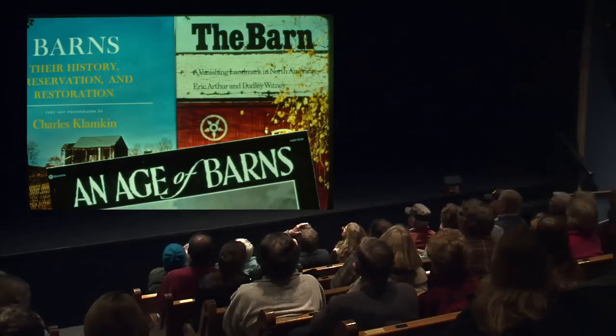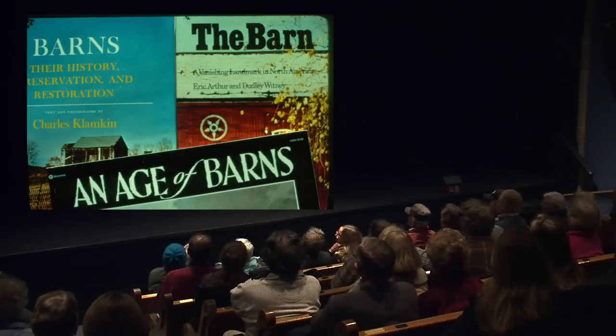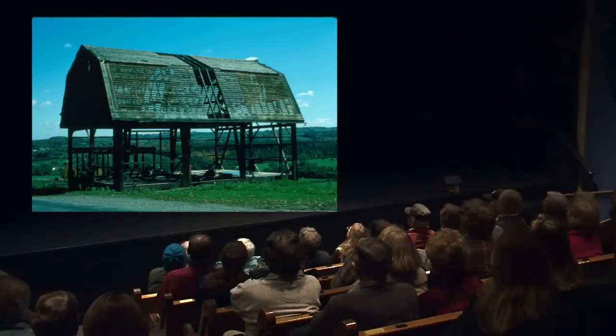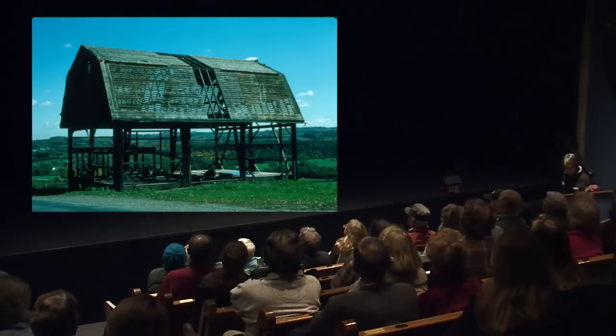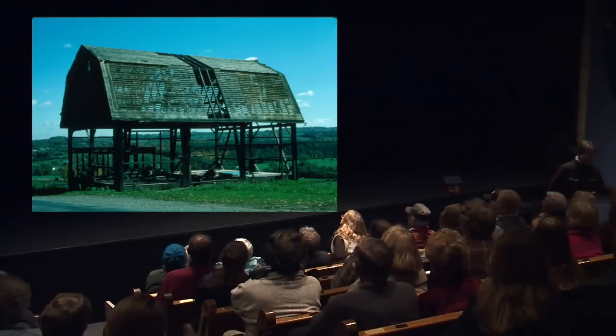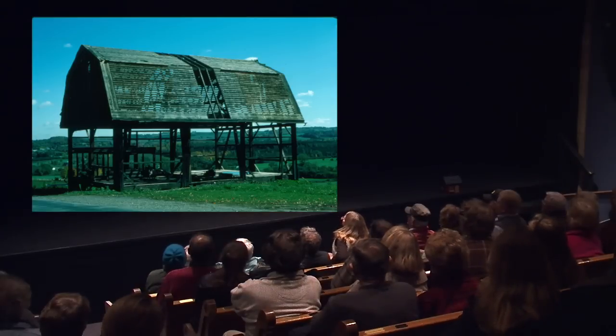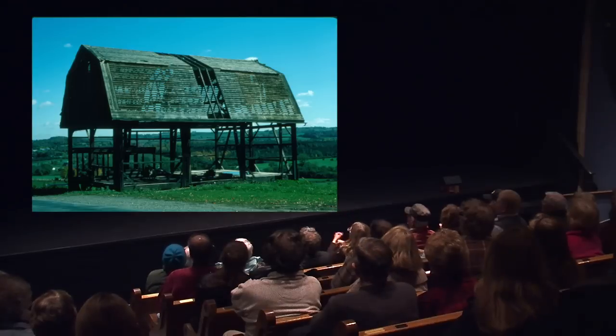These are three barn books I have at home, which I collected and used for the title of the program. This next image is kind of a skeleton of a barn — you can study it. This was down in Rushville and it shows where they put the roof, with a hay mow; in the basement there was a place for maybe a horse and a couple of cows. That's the skeleton of a barn.